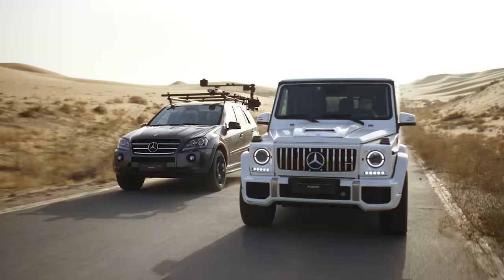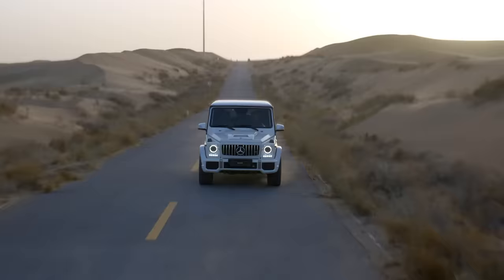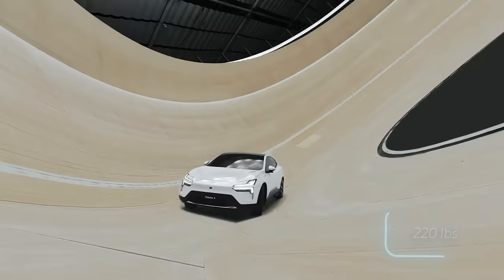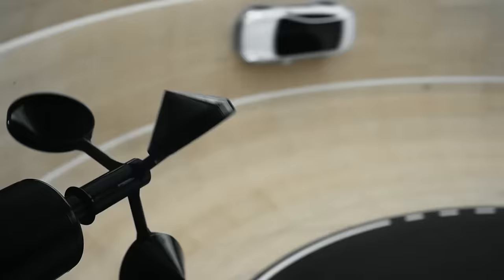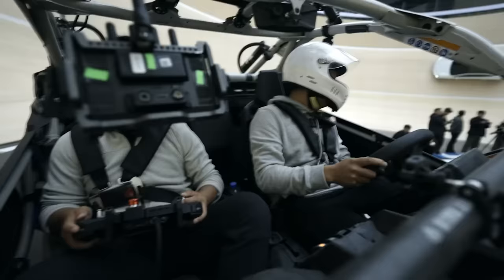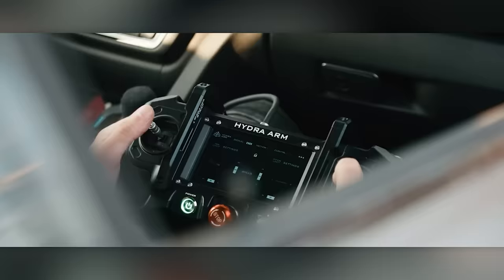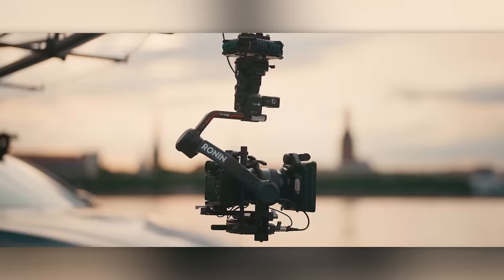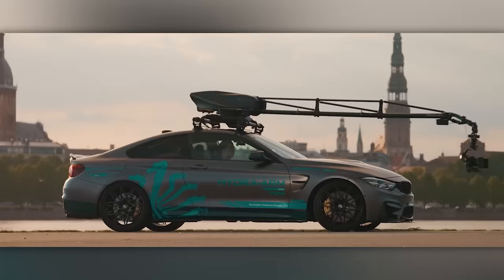A pro TV camera easily goes for over thirty thousand dollars, which explains why this mounting system costs over a grand. Meet Hydra, a creation from the international company Tilter. It can handle up to 100 kilograms and is remotely controlled. Thanks to its shock absorbers and a damping rack, it ensures a smooth picture. The improved suction cups perform well in cold weather, and even if you flip the camera, it stays put. Hydra runs on its own battery, which lasts a solid eight hours.